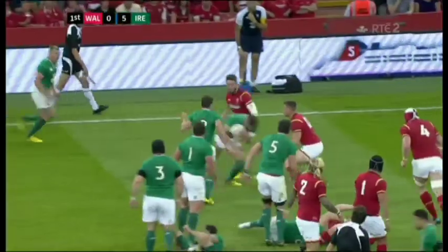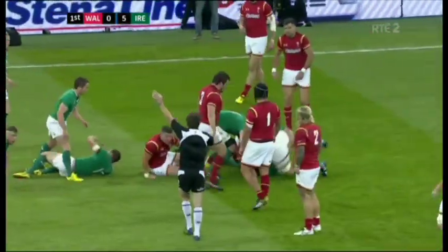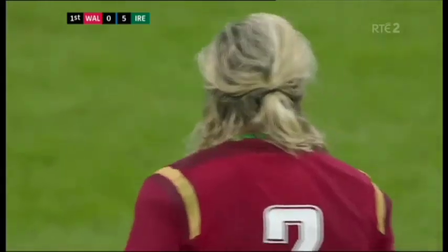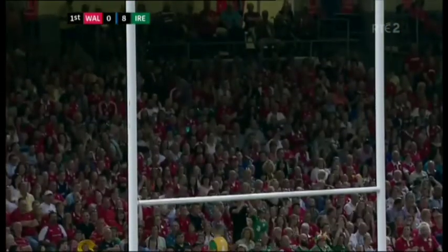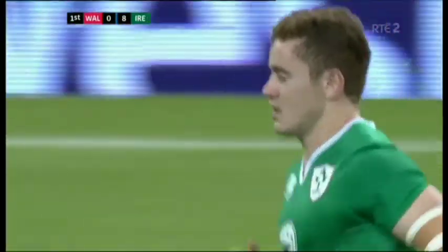Redden looks for the flat one. Darren Cave loses it again, but the penalty comes in — a hand in illegally against Scott Williams. So Jackson is aiming for a kick at goal. Three points for Ireland and for Paddy Jackson. That'll settle him down. He took responsibility and just slotted that as cool as you like.